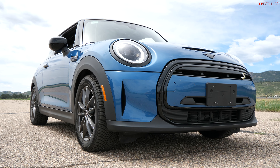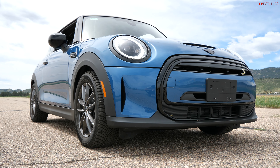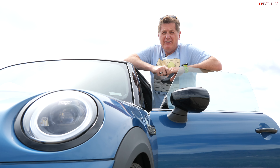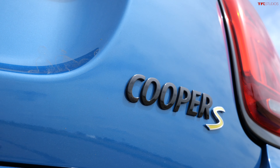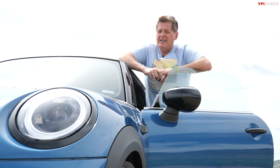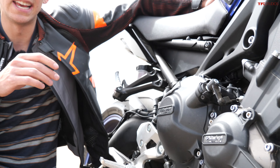The Mini SE is the cheapest electric car you can buy in America. When we bought it a year ago it had a starting price of just over $30,000, but taking into account the $7,500 federal tax credit and a $2,500 Colorado tax credit, this is effectively a $20,000 electric car. The one downside is it has only about 114 miles of range.